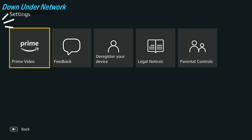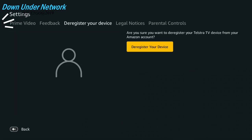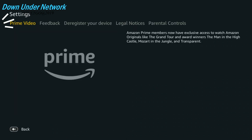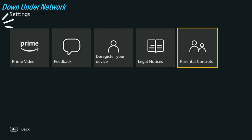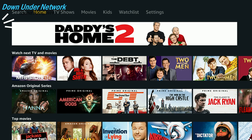Now let's head over to Settings. The settings are basically the same as the Apple TV version. You've got Parental Controls, but to actually change anything you have to go to the website, which is a bit annoying. Then there's Legal Notice, Registered Devices — you can deregister this device if you want — and a Feedback option. There's nothing much you can do directly in settings; parental controls in-app would be a great feature.